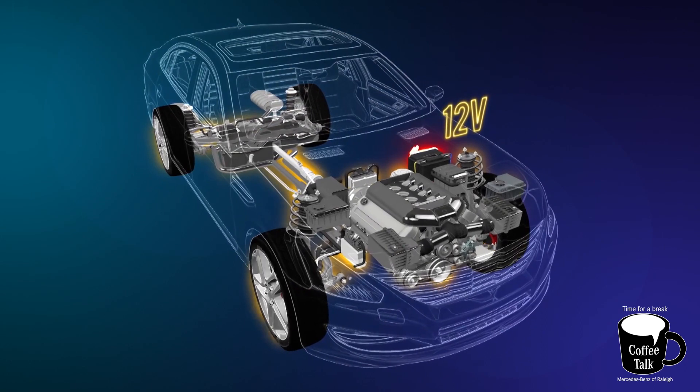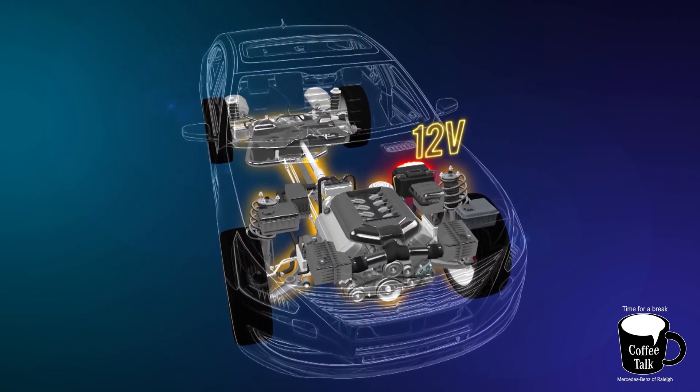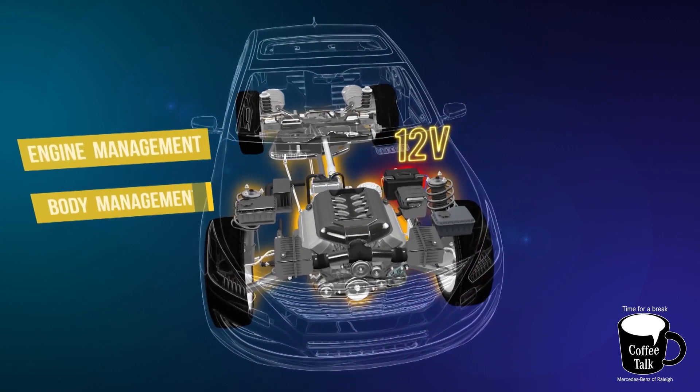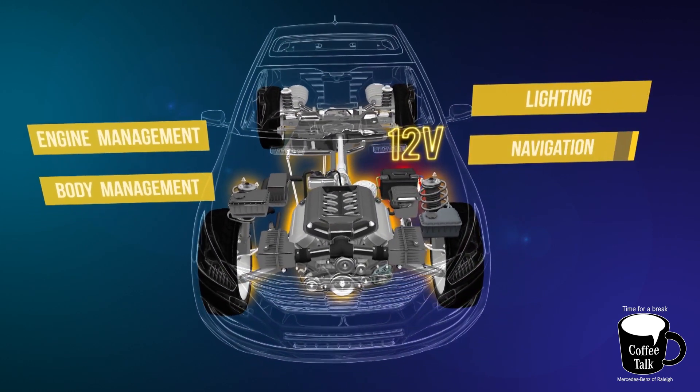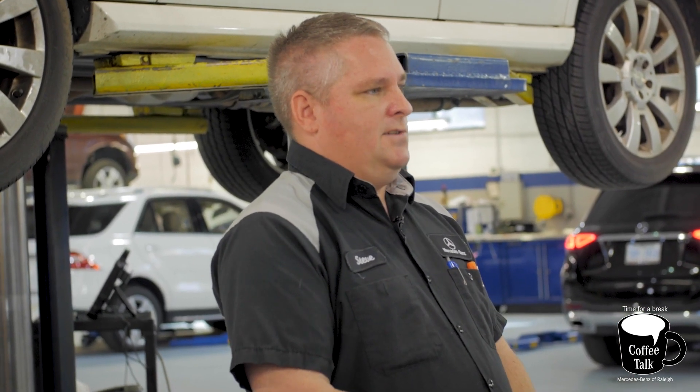We've added a great deal of complexity to the vehicle electrical system and we've also increased demand for customer comfort. For example, the air conditioning system. A common complaint with Eco Stop Start was that when you pull up to a stoplight and your engine shuts off, your AC compressor is no longer running because it's driven by the engine. With 48 volt, we have the ability to drive the electric AC compressor all the time, so even if your engine isn't running your air conditioner can continue to operate at full capacity, relying on the 48 volt system and not the engine.